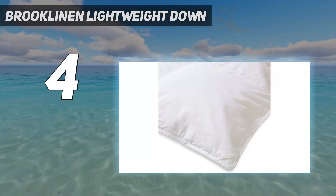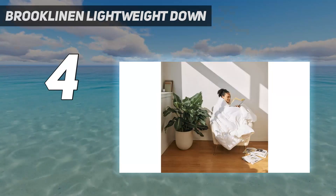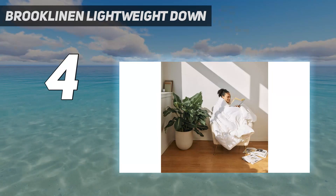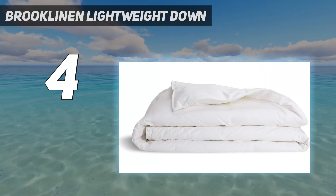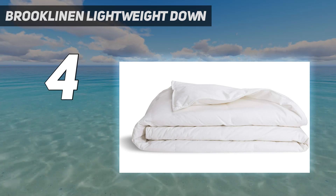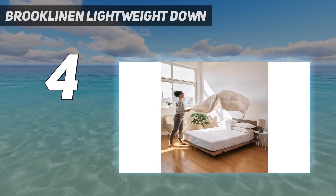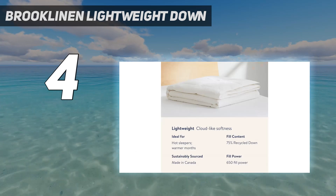Coming in at number 4: Brooklinen Lightweight Down. Brooklinen's Down Comforter takes the cake for comfort. Though we noticed a few loose threads, the premium quality was apparent right out of the packaging. Our testers said the cotton sateen shell is soft and cool to the touch, and the natural down fill has a nice fullness that maintains its shape.